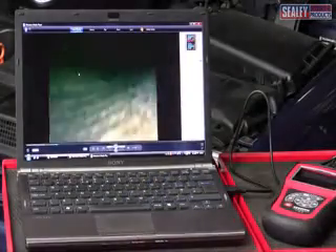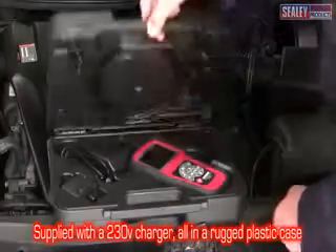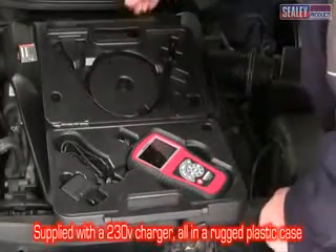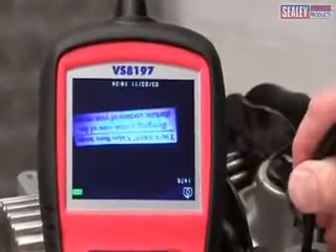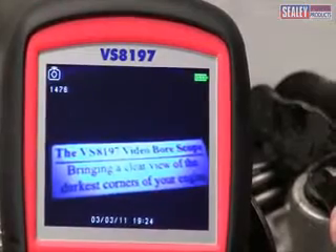The unit includes a 230 volt mains charger, and all of this comes in a tough moulded protective case. The VS8197 borescope — bringing a clear view of the darkest corners of your engine.